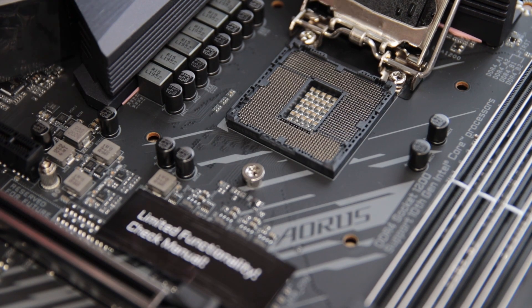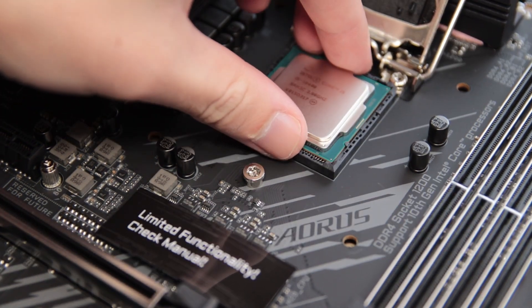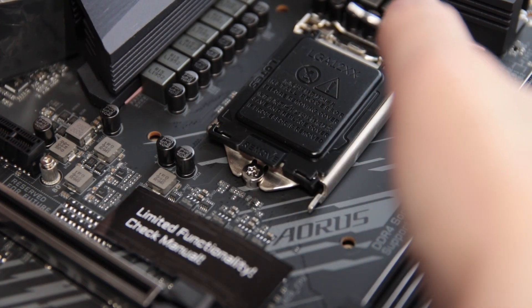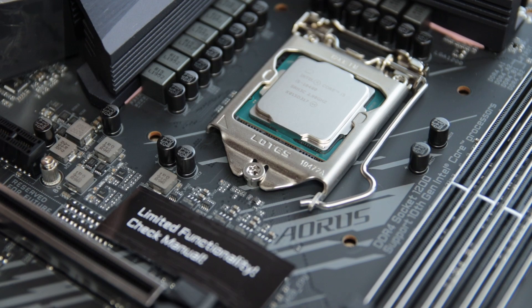This video will focus on gaming performance in a variety of games. The Intel i5-10400 is a 6-core CPU with 12 threads that is locked, meaning you cannot overclock it.